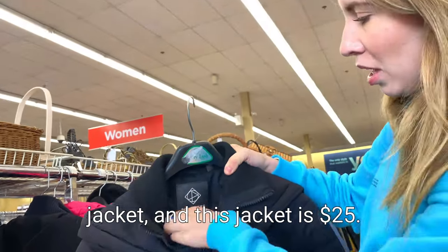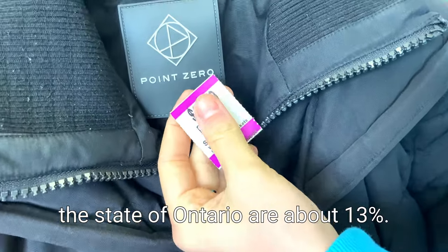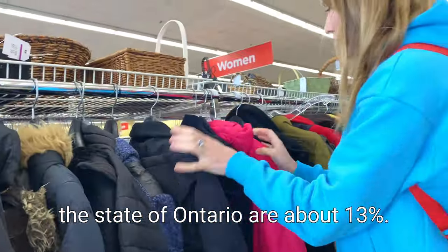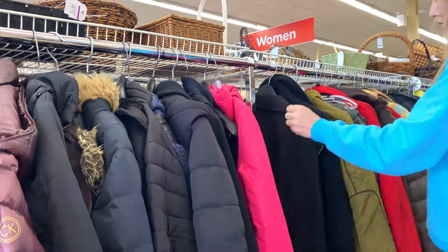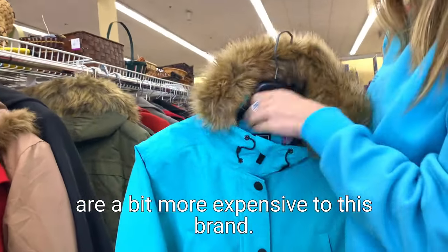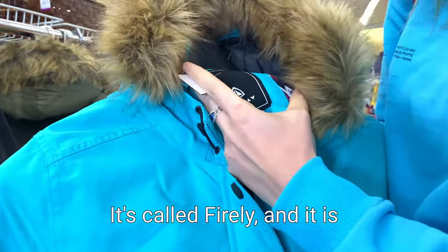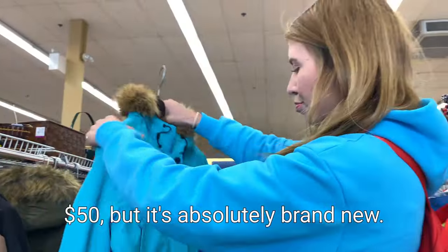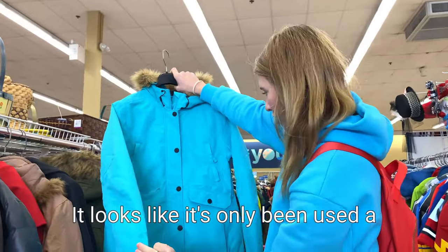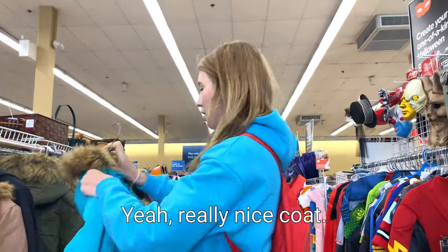So this is, for example, a puffer jacket and this jacket is $25. You have to add taxes, and taxes in the state of Ontario are about 13%. So of course you do have some things which are a bit more expensive. This brand I don't really know - it's called Firely and it is $50, but it's absolutely brand new. It looks like it's only been used a couple of times and it's really, really nice.